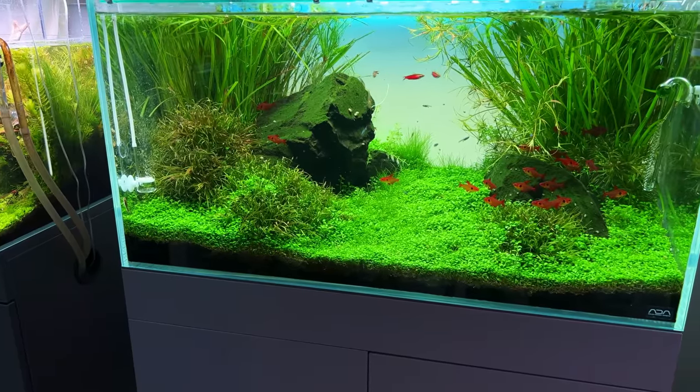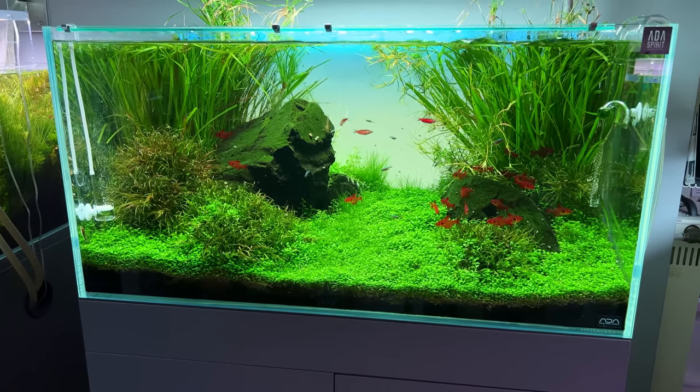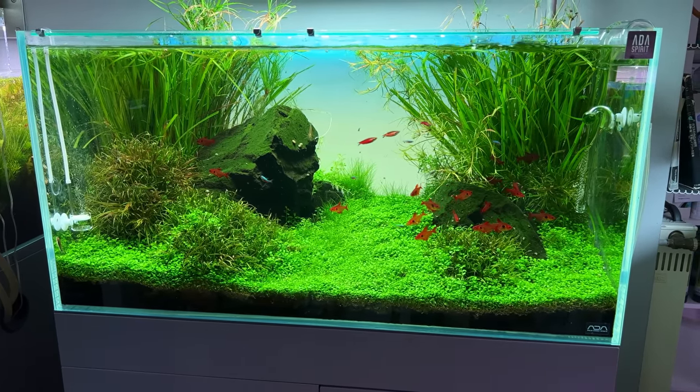The next display tank is an ADA 90p, and this one has a beautiful bright green carpet of Staurogyne repens, and again those really vibrant red tetras.